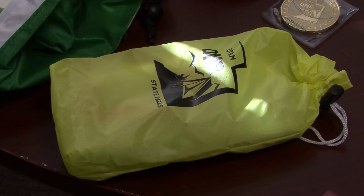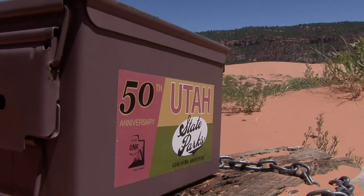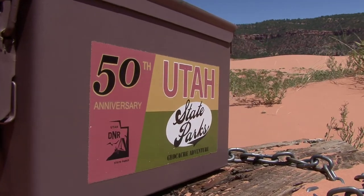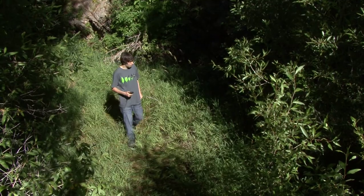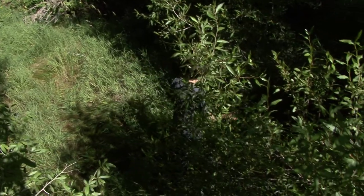Geocaching — you usually take items to trade. With the state parks caches you don't trade items. There's just items there for you to come and take — one item for each person. Most all the parks have geocaches, and they all have GPS units like the one I'm holding that you can borrow and go in search of the geocache with instructions on how to use it.